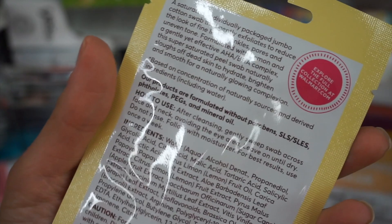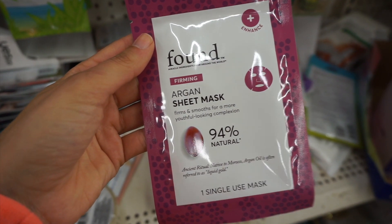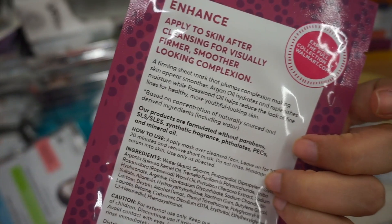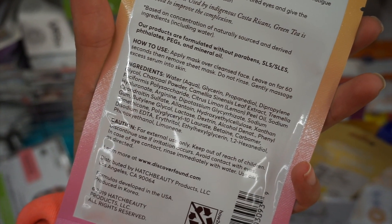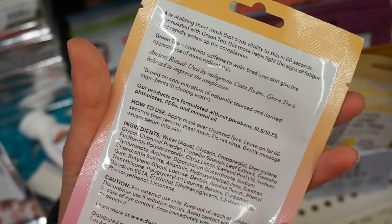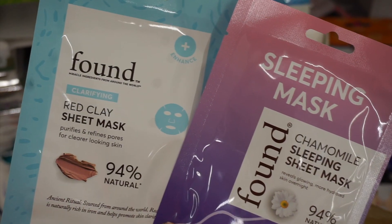Next up I found Found Beauty — this is crazy. This is like a cotton lemon swab thing with AHAs in it, which is cool. This is an argan sheet mask. Found Beauty is from Walmart — it's a natural brand. These are all made in the USA and are fragrance free. The dates on the back said 2018 or 2019. They had tons of options: a 60-second glow mask, a morning sheet mask, a red clay clarifying mask, and a chamomile sleeping sheet mask.